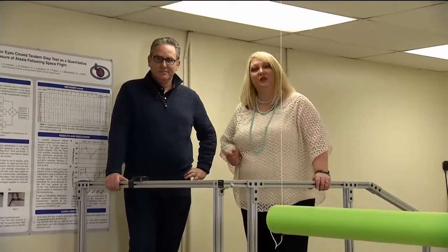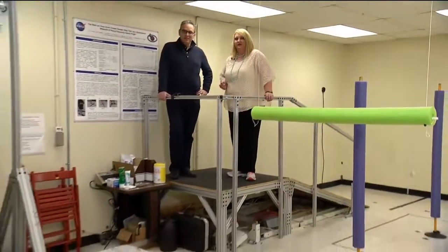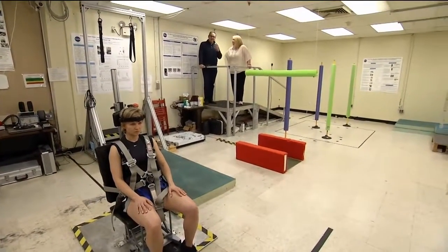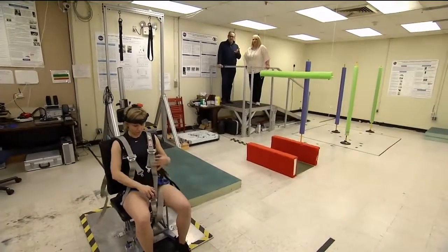Here with Jacob Blueberg in the Neuroscience Lab at Johnson Space Center. What goes on here? What you see is a subject doing one of the component tests of the Functional Task Test. This test is really focused on the ability of astronauts to egress a vehicle after a long-duration spaceflight.